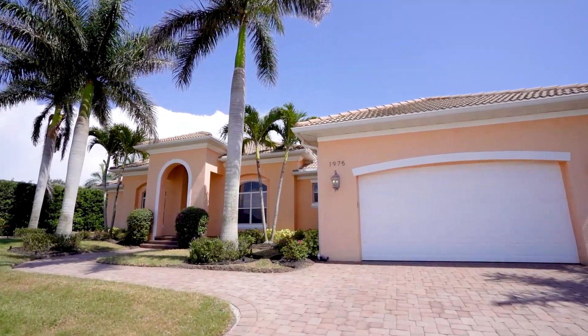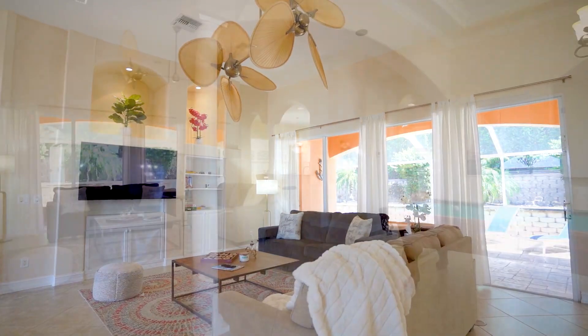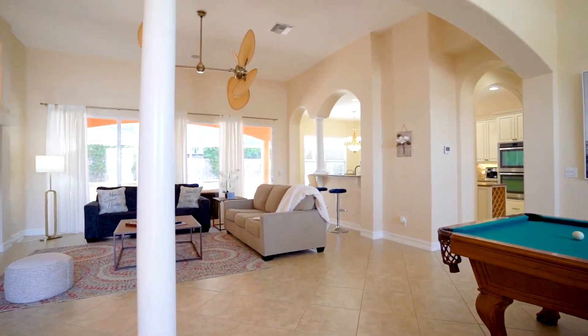This home features four bedrooms, two bathrooms, and 2,600 square feet, a two-car garage, and a peaceful large lanai with a pool.